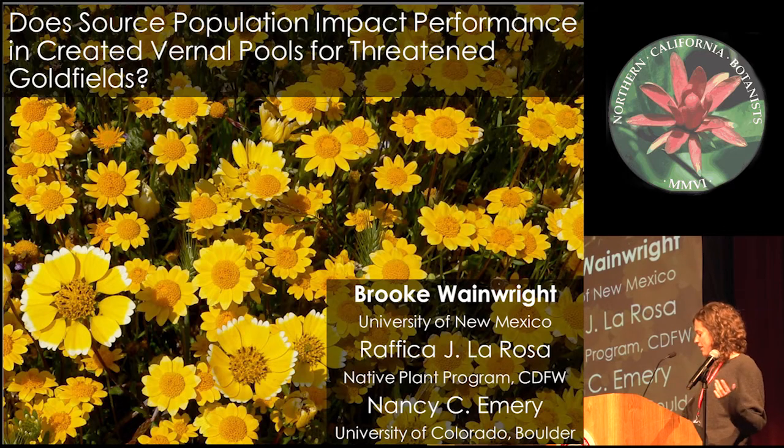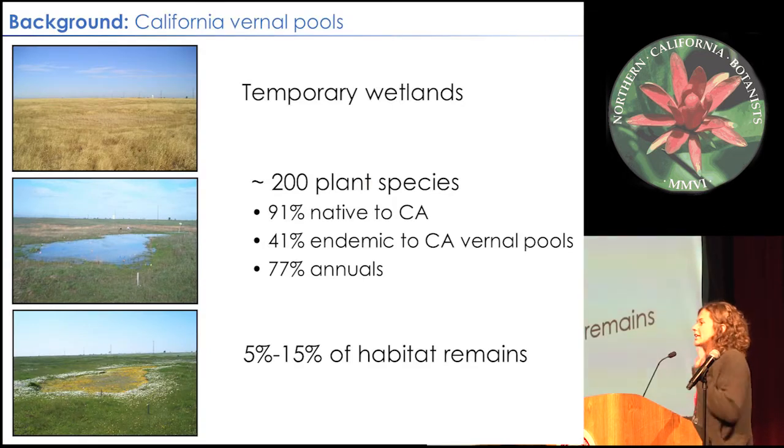Before we get into our questions, let's all get on the same page about what vernal pools are. They are temporary wetlands that fill with water during the winter and then slowly evaporate or drain out during the spring and summer. This creates highly unique environmental conditions that create islands of habitat with high levels of endemism for both plants and animals. There are about 200 plants in California that are either entirely dependent upon or closely associated with vernal pools — many are native, about half are endemic to vernal pools specifically, and about three-fourths are annuals.